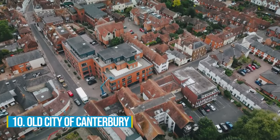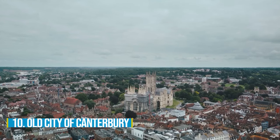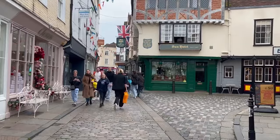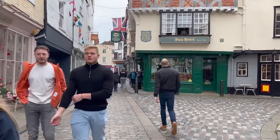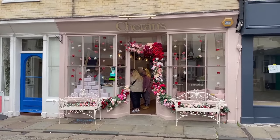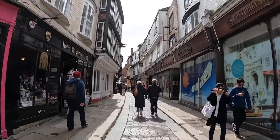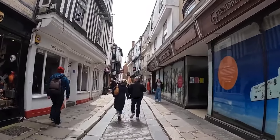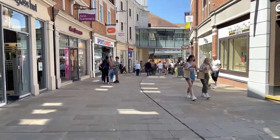Number 10: Old City of Canterbury. The Old City of Canterbury is a real gem for anyone seeking an authentic experience. Walking through its historic streets feels like stepping back in time, with unique architecture and a vibrant atmosphere. It's famous for its independent businesses, offering charming shops, cosy pubs, and delightful restaurants. From quaint boutiques to artisanal craft stores, there's something for every taste, and the culinary scene won't disappoint either, catering to all preferences.